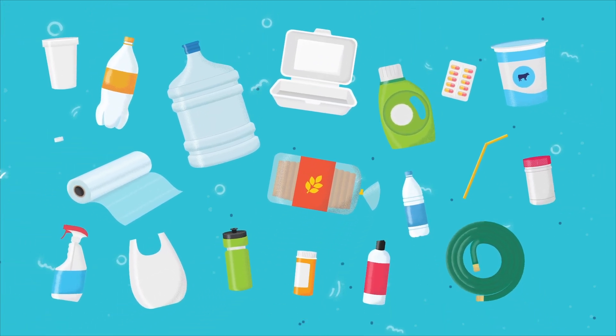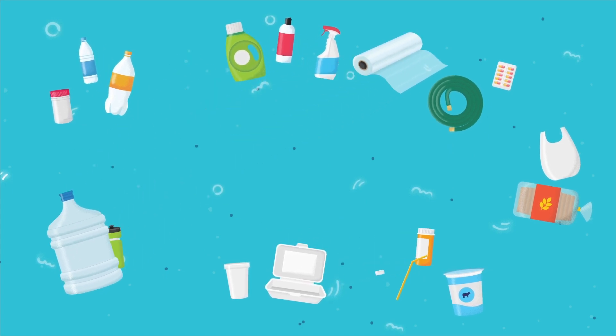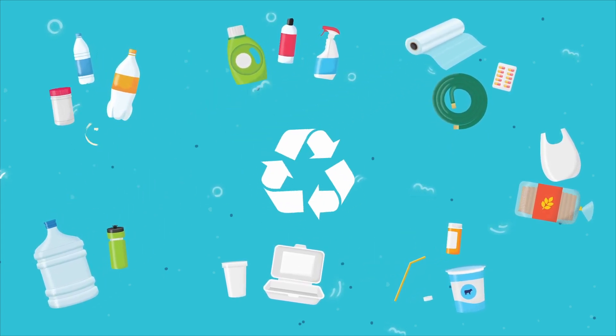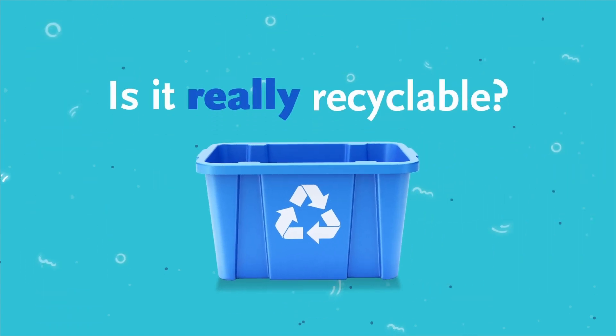Plastic is part of our everyday lives. But did you know not all plastics are made and recycled equally? Inside the well-known Recycling Triangle logo, a number can tell us if the product is recyclable. Here's a look at what each number means.